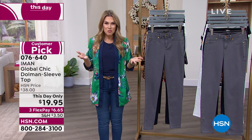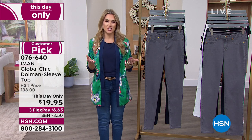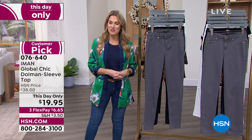And of course, the number one star of the day — the jean that is revolutionizing the way each and every one of us feel. Let's look at our today's special from Iman.